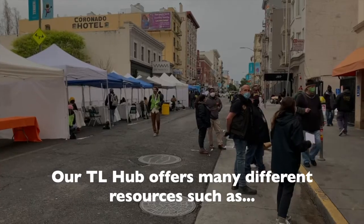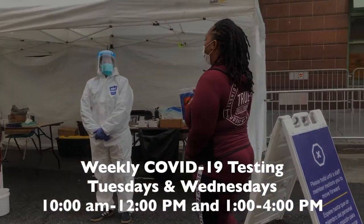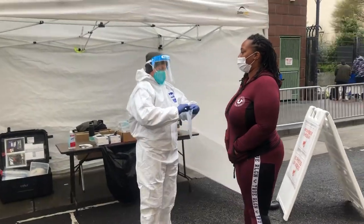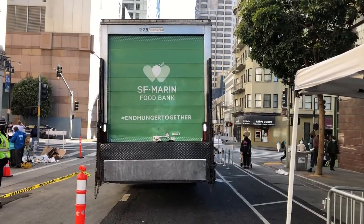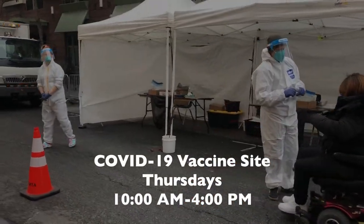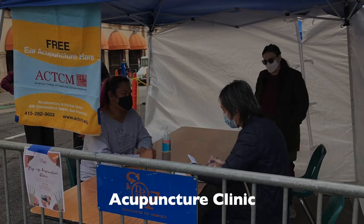Our TL Hub offers many different resources, such as a weekly COVID-19 testing site on Tuesdays and Wednesdays. We have a pop-up food pantry for our Tenderloin community on Mondays. We also have a COVID-19 vaccine site on Thursdays, as well as an acupuncture pop-up on Fridays.